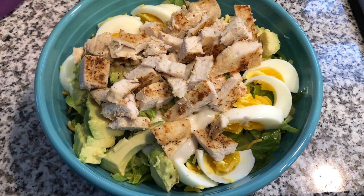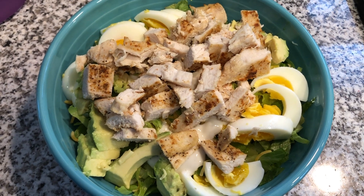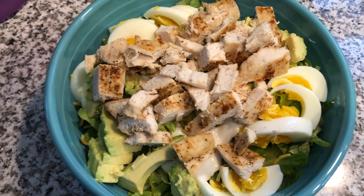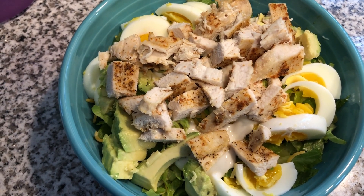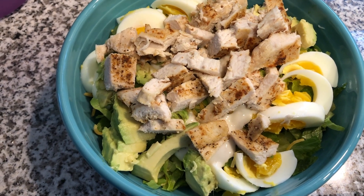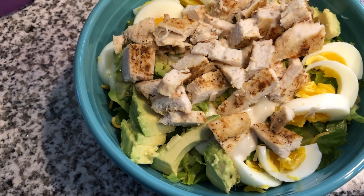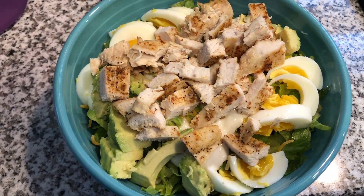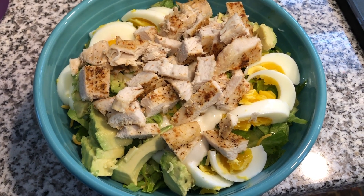Here's my lean and green for tonight. It's kind of a Cobb salad — I boiled some eggs, so I've got one egg on there, and then three and a half ounces of roasted chicken. I also have one ounce of cheese, which rounds out my protein. Then one and a half ounces of avocado for a healthy fat, and two tablespoons of salad dressing for condiments.